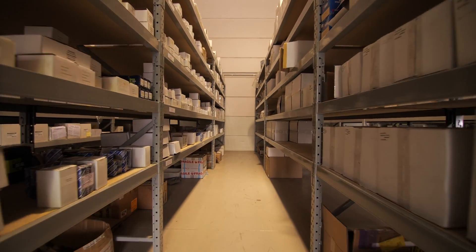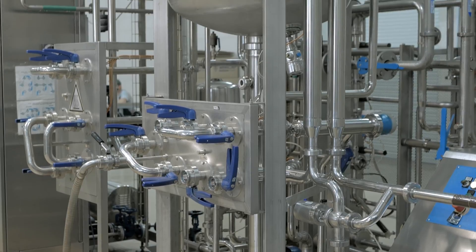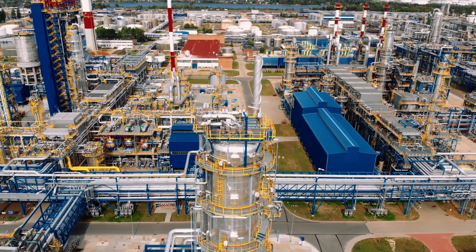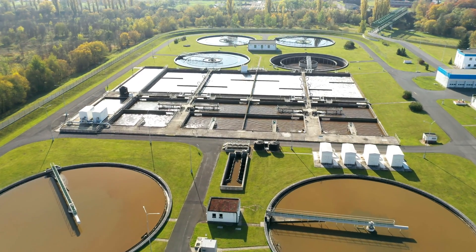Our on-shelf range is growing by the day, as is our company. We currently supply and assist companies in a wide variety of industries including food and beverage, wineries and breweries, pump repairers, mining, oil and gas, irrigation, power, wastewater and much more.